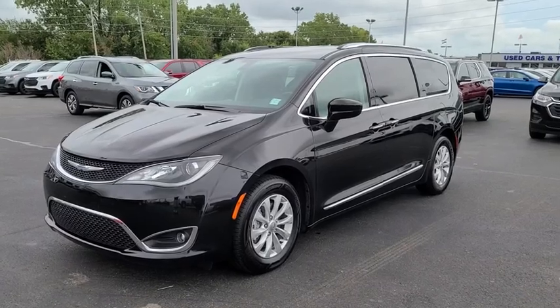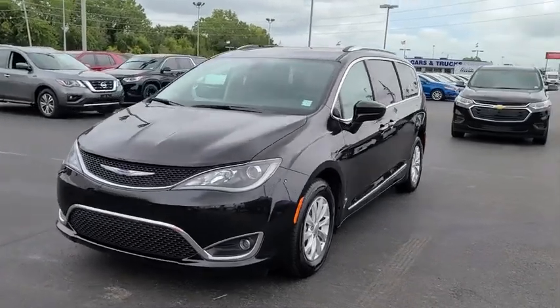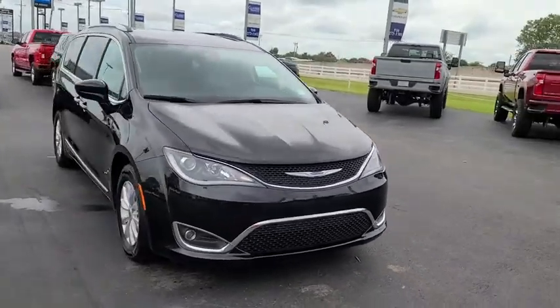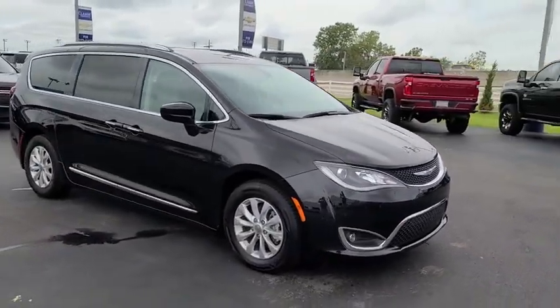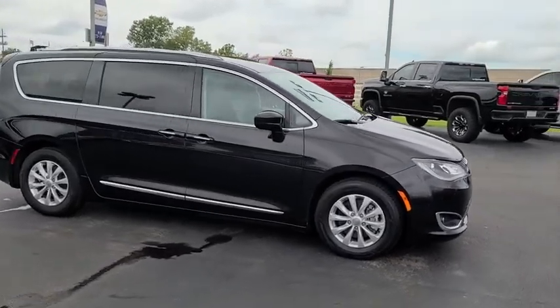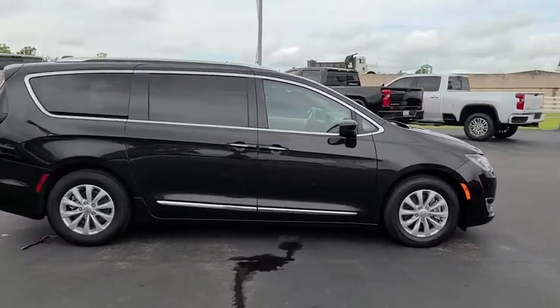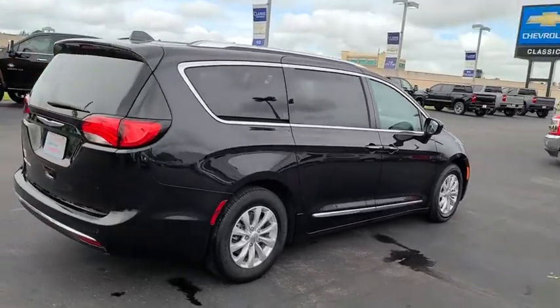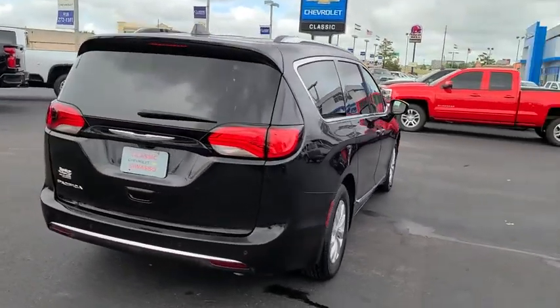Stop by and take a look at the 2019 Chrysler Pacifica. The Pacifica crossover features the driving attributes of a sedan and the utility and space of a minivan or SUV. The Pacifica has top-notch safety scores, an upscale interior, and a spacious cabin that leaves room for your family to grow.